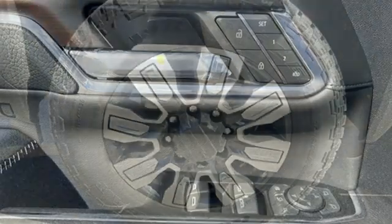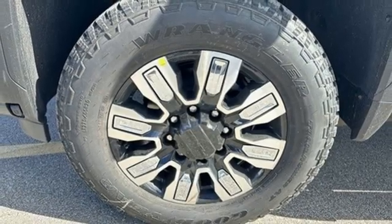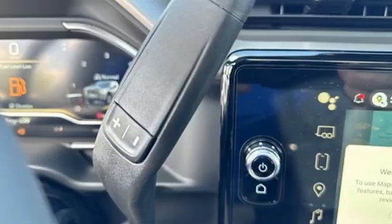Mirror-mounted spotlights, premium shocks, streaming video feed rear-view mirror, and intercooled turbo V8 engine.